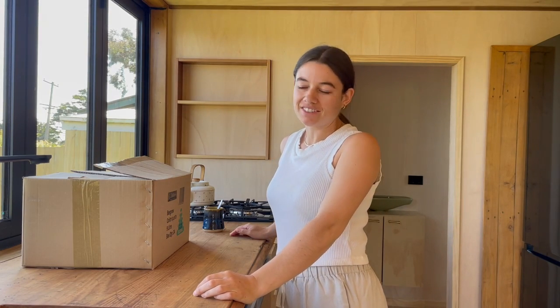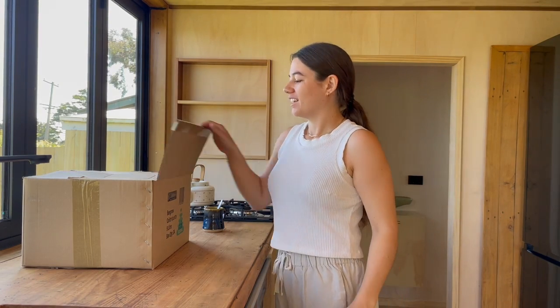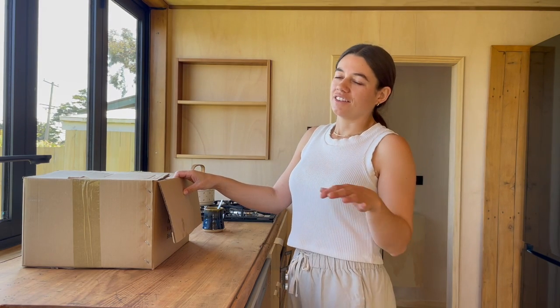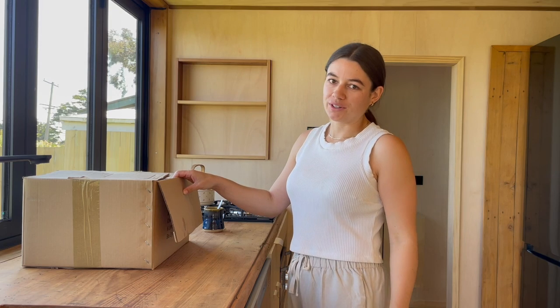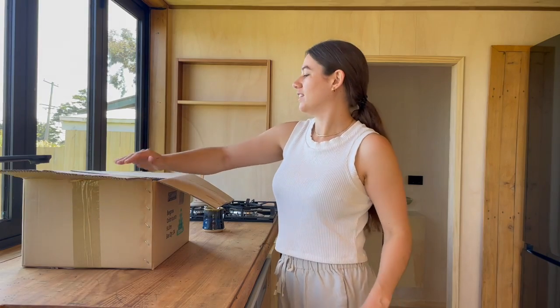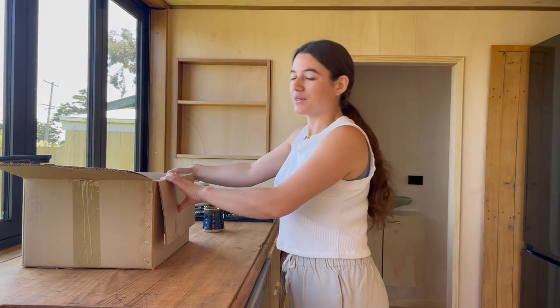I've just brought my first box of stuff in and it's quite exciting really, because I put all this stuff in semi-storage like two years ago before I started building, and I can't really remember what I've got, so it's quite exciting.